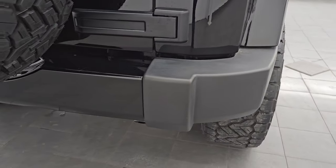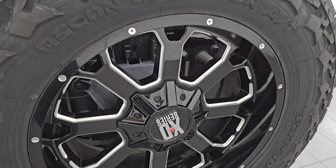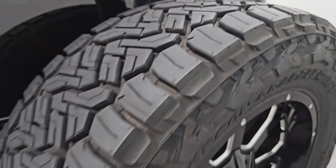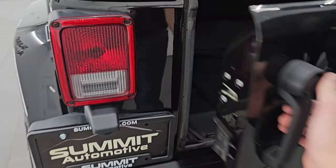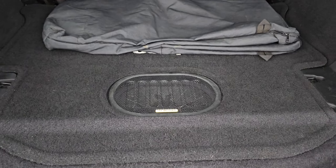Coming around to the back, the rear bumper is in great shape. You get that gloss black centerpiece once again, and it has a matching spare tire and wheel — that is a brand new tire, so you can still see the little knobs on there, confirming that the tires on the Jeep are very new as well. This one does have the Alpine premium sound system with the factory subwoofer back here.